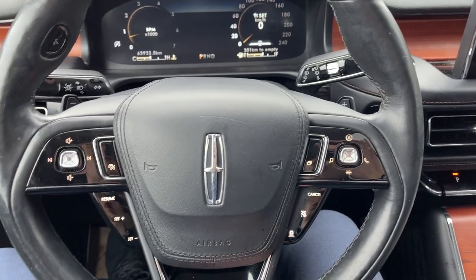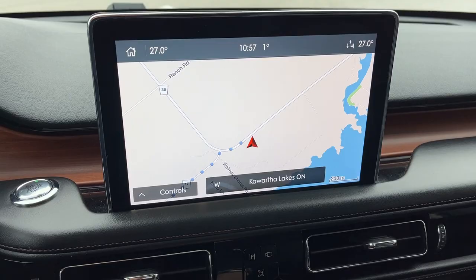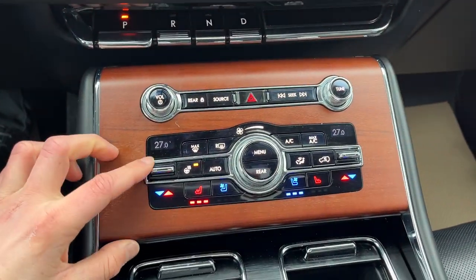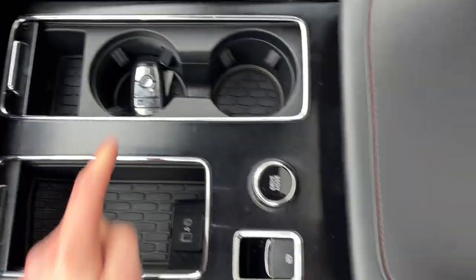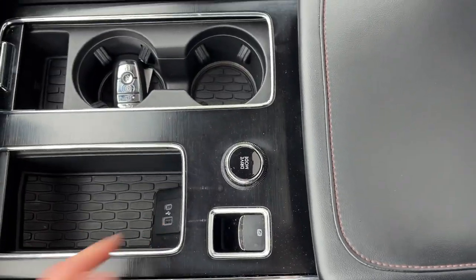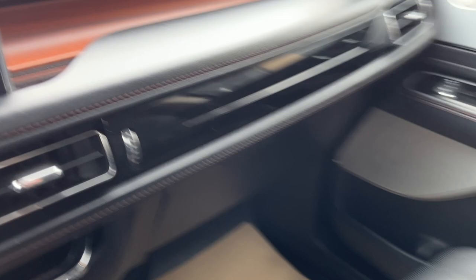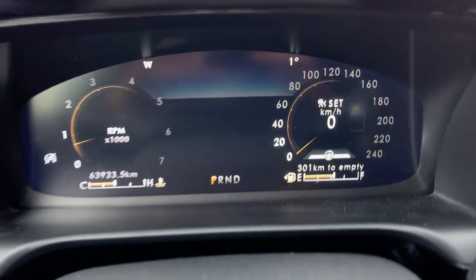You do have adaptive cruise control and lane centering on here. There's your big center display for popping in reverse, with your reverse and 360 camera view. All your different climate controls — dual zone climate, heated and cooled seats, and your heated steering wheel. Remote start on the key fob, Apple CarPlay and Android Auto compatibility, a nice center console area, and some more storage in the lockable glove box. Really well looked after Lincoln Aviator all the way around.